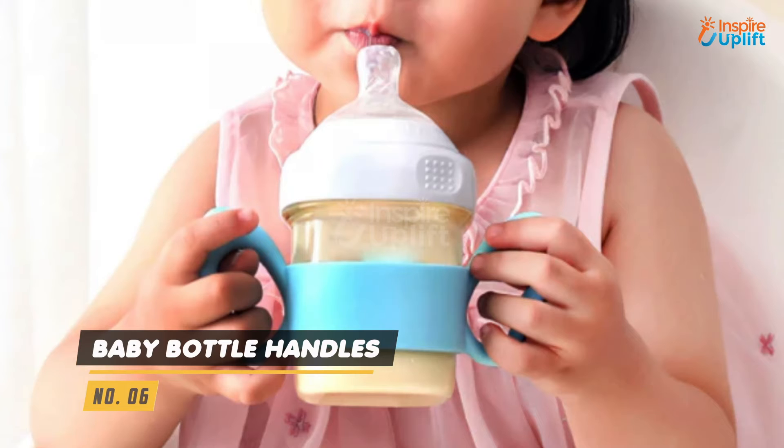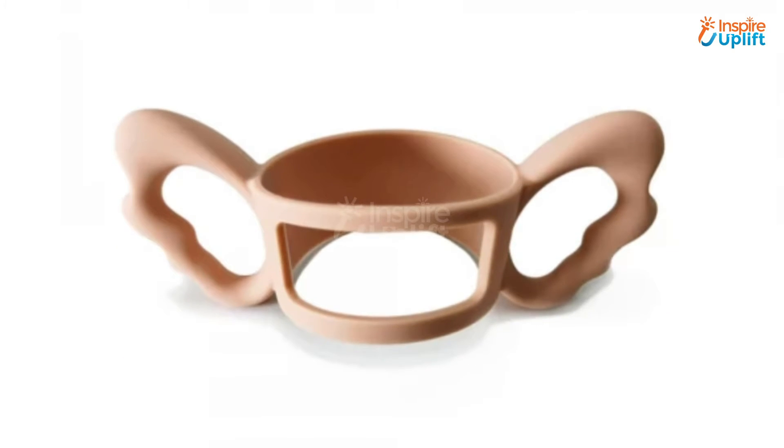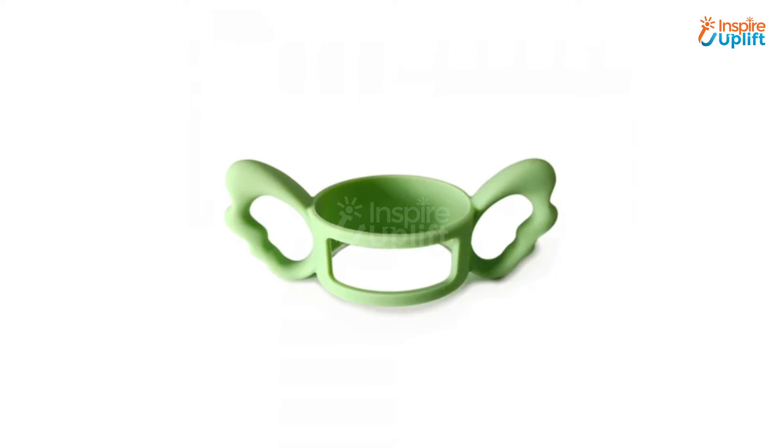At number 6 we have baby bottle handles. The baby bottle grips are made of silicone, ensuring full safety for your little ones. The anti-slip nature of the handles ensures that your baby takes an interest in drinking milk.